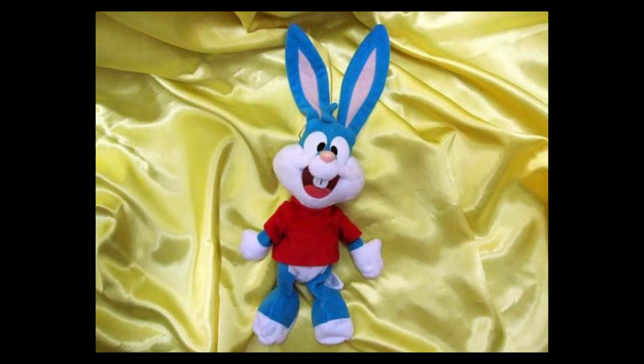So now we have three characters confirmed in the set: Babs Bunny, Sweetie Bird, and Calamity Coyote — still no Buster Bunny, though. But wait, there's more. I tried searching by translating words like 'Tiny Toon,' 'Plush,' and 'Sega' in Japanese, and after about less than a minute of scrolling, I found an image of the small-sized Buster Bunny plush from an archived sold listing from 2016. Considering he uses almost the exact same plush pattern as Babs, he looks just as good.